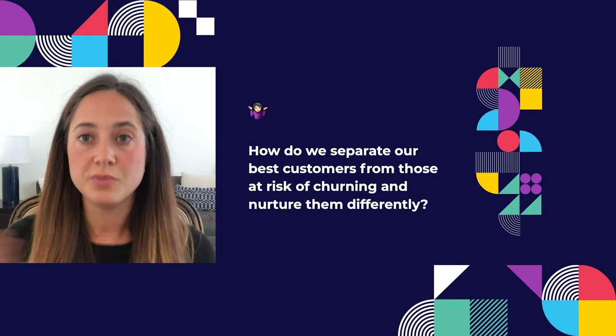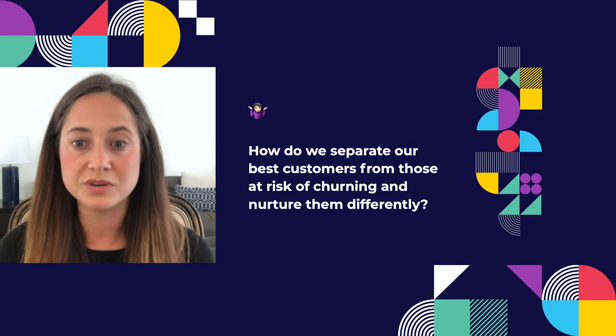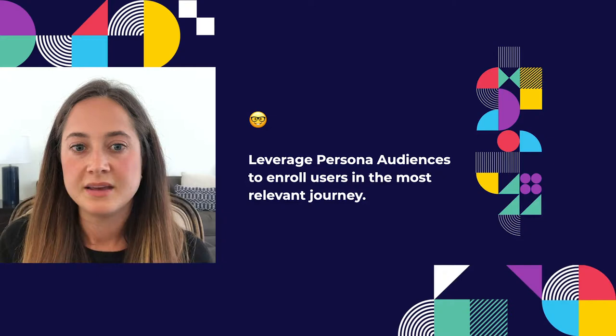How do we speak to our customers differently? How do we separate our best customers from those who are at risk of churning and nurture them differently? The solution was to introduce Segment Personas. Our problem was that we couldn't create rich audiences — we had a very limited amount of data we were able to trigger off of. Using Segment Personas, we were able to use computed traits as well as persona audiences, and send these downstream into Iterable to create much more dynamic audiences that were real-time and based on aggregates of customer behaviors.